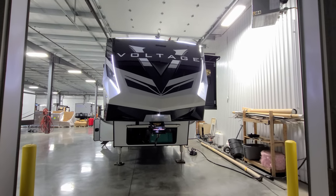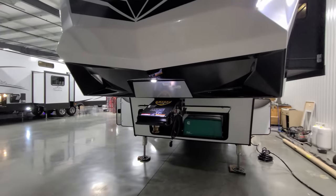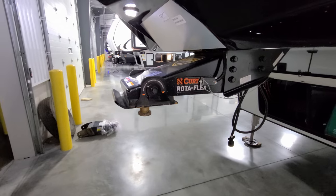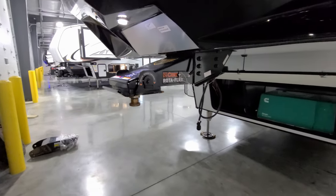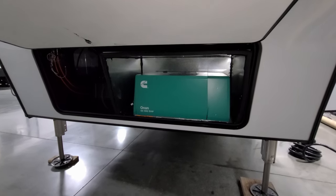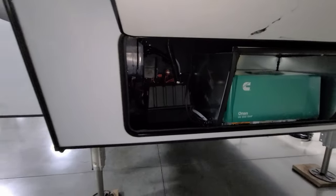Up front there's a really nicely designed fiberglass cap with an LED light strip across the top, a couple of V-lights down the sides, and a light just above the hitch for nighttime hookup — it also has a little reflective mirror. The Kurt Rotoflex pin box helps absorb chucking when taking off and stopping. Below is the Onan 5500-watt gasoline generator, which is standard on this RV. The battery compartment, hydraulic reservoir for the auto-level jack system, and battery disconnect are also located up front.